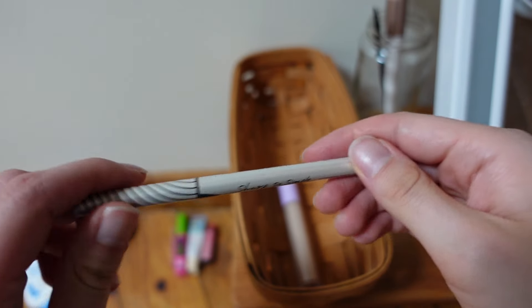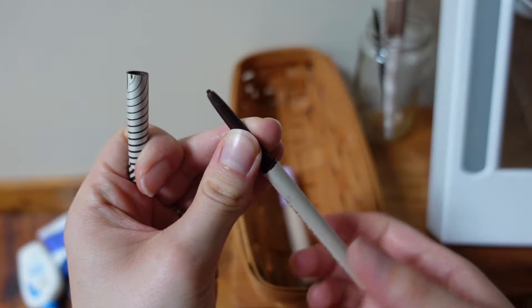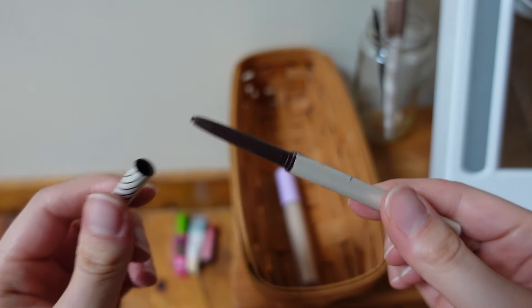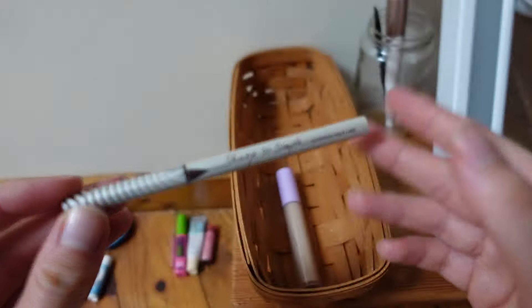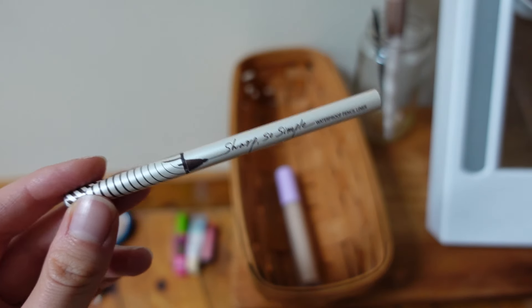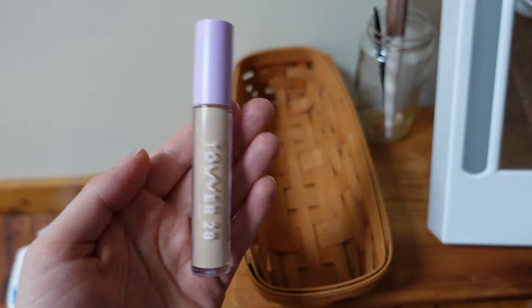This brown eyeliner is serving me well — I really like it. It's got a six-month expiration date and I got it in April, so I'm good for another three months. Keeping it.